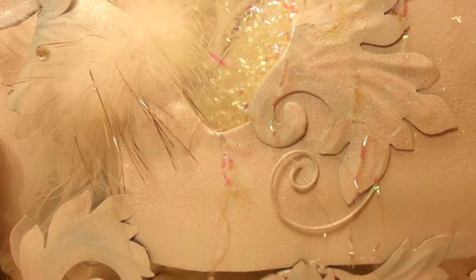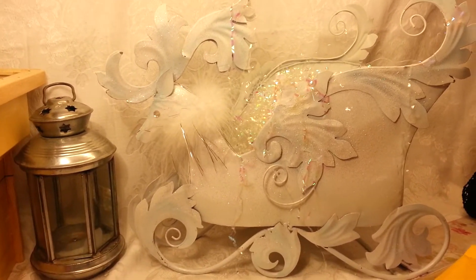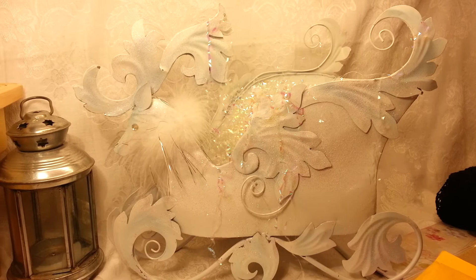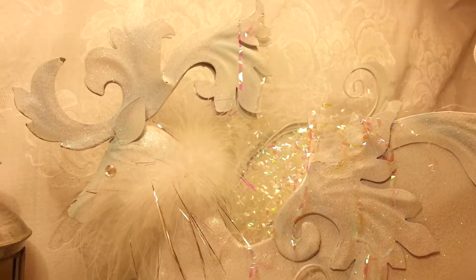I did not get this at the thrift store — I actually found this in the stuff I used to decorate my dog grooming shop. My girl that does my displays had made a display with it and I took it. Isn't that pretty? I am totally altering that, so watch out for that coming up in a few weeks.